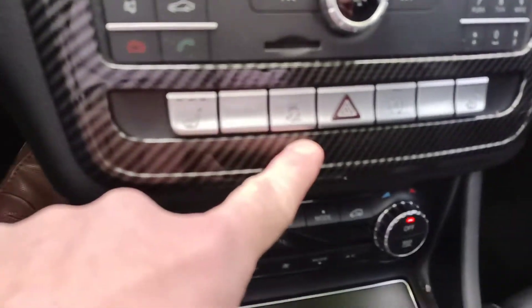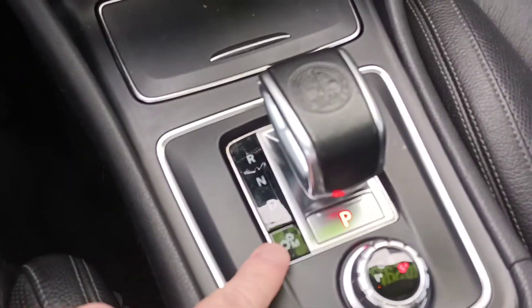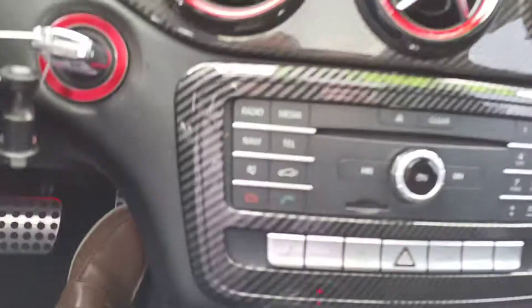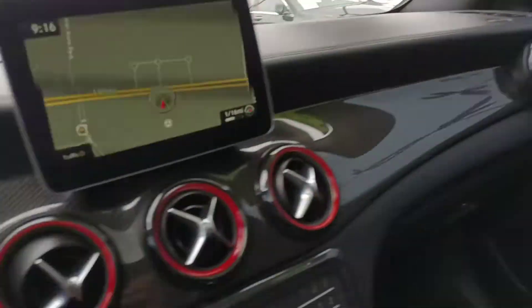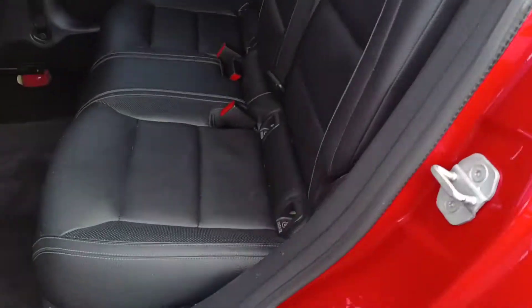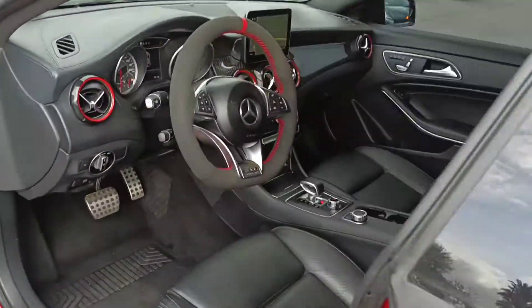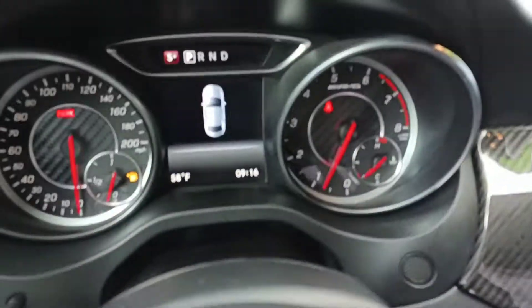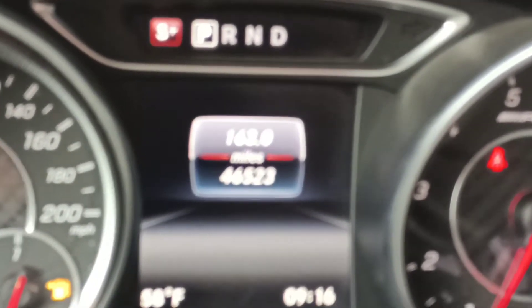You've got the Alcantara or Dynamica steering wheel with red stitching. Heated seats, traction control. You've got different driving modes: comfort, sport, sport plus, and manual mode as well. Added a little carbon fiber accent on the dash here. It's a really nicely designed car with some aftermarket bits to make it even nicer. Rear seats are in great condition. This car has about 46,523 on the odometer.